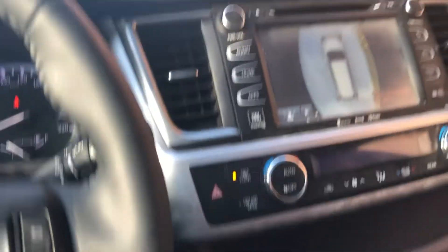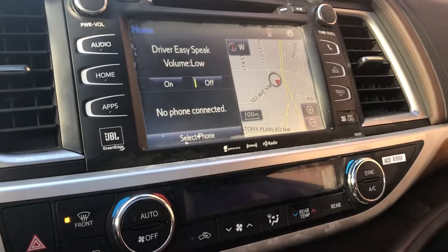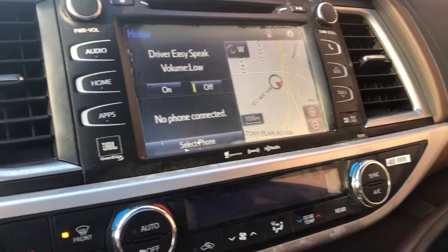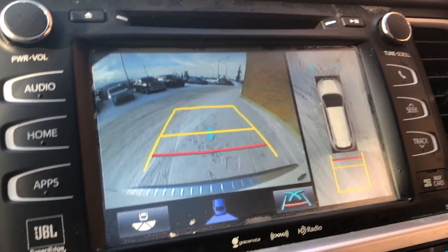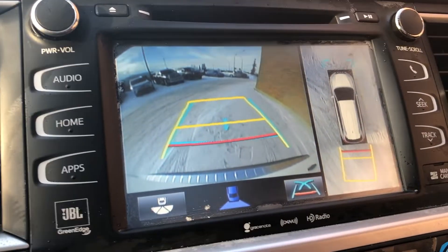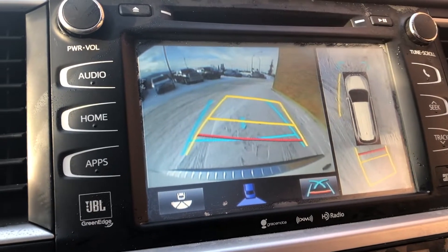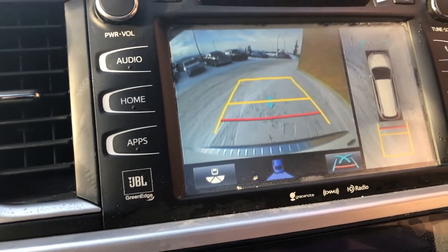The display audio provides Bluetooth capability and navigation. You also have the backup camera, and when you turn the steering wheel, the guide lines on the screen change as well, helping guide you into a parking stall or wherever you need.